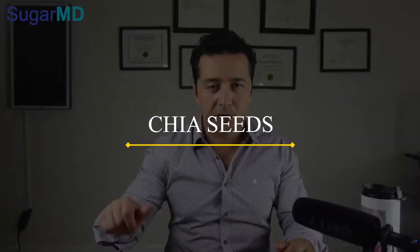Today I am talking about one of the best alternatives to your cereal or even oatmeal. We're going to talk about chia seeds. Chia seeds are a great alternative and we'll talk about this right now.